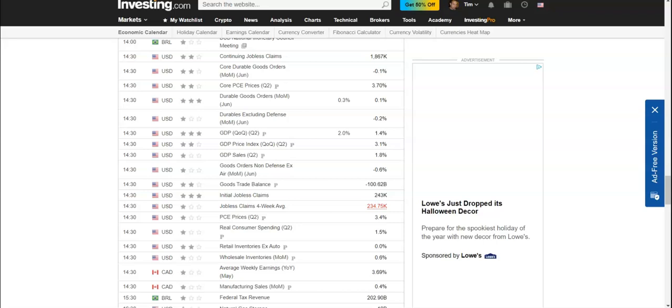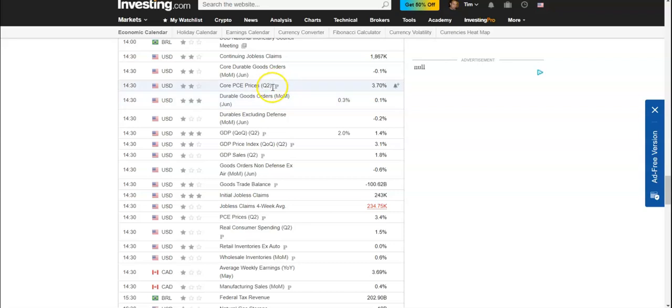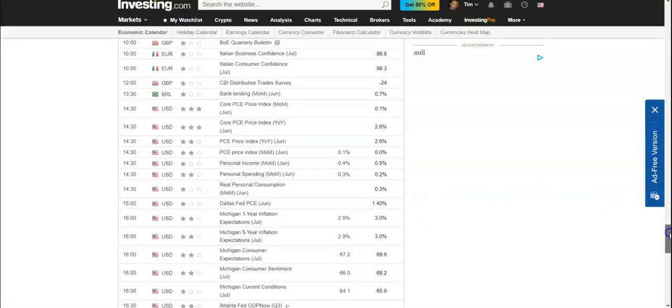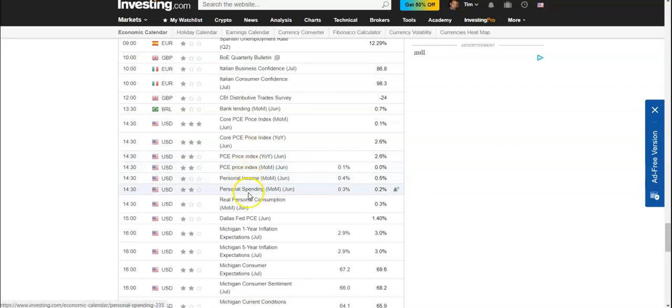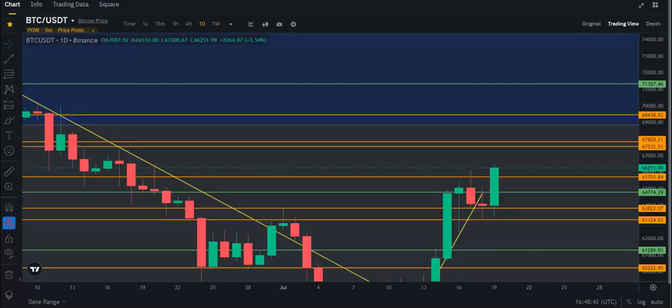I want to talk about the weekly economic calendar for next week. Thursday you have jobless claims, core PCE prices for Q2, and durable goods orders — a lot of things on Thursday. And on Friday you're going to have PCE, personal income, personal spending, Dallas Fed, PCE, and Michigan numbers again. So Thursday and Friday are going to be big for economic news. That's what I've got for you on Optimism, Bitcoin, and the coming week's economic calendar.